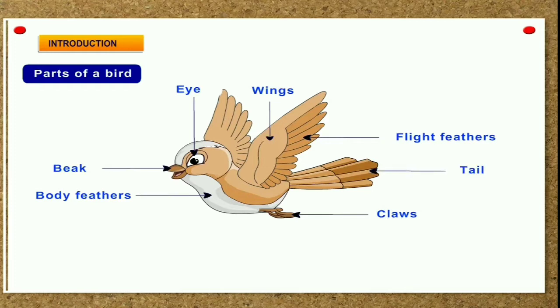Birds can fly because they have light bodies, well-formed wings and strong muscles. Their hollow bones make the body light. They have a boat-shaped body. This shape helps them to cut through air and fly.